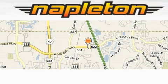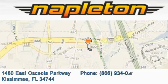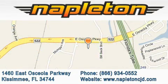Napleton Chrysler Jeep Dodge is located at 1460 East Osceola Parkway in Kissimmee. Our goal is to exceed all of your expectations to ensure that you will return for future visits.